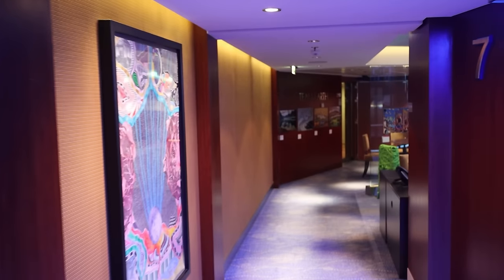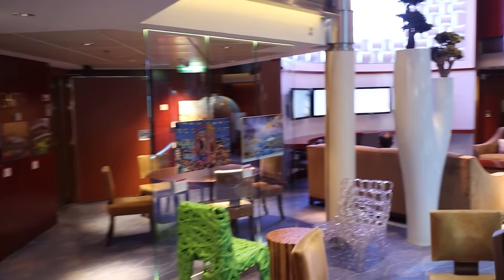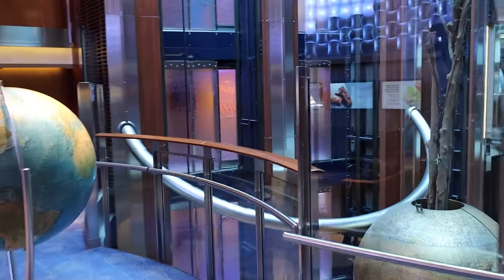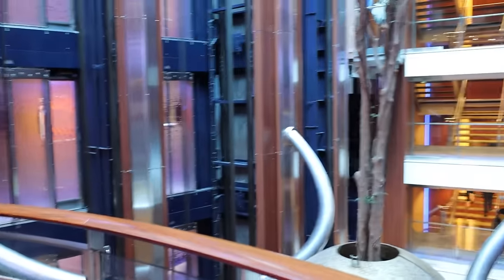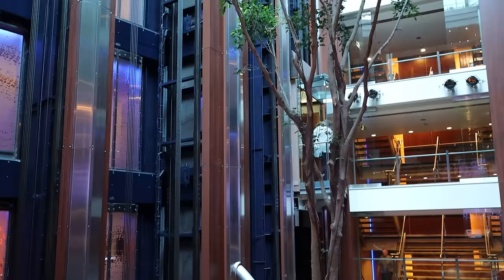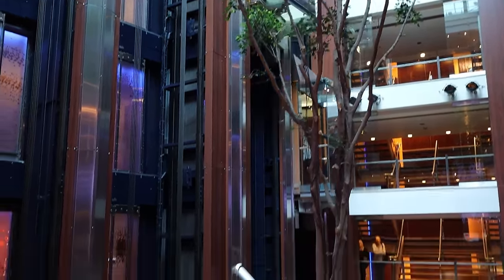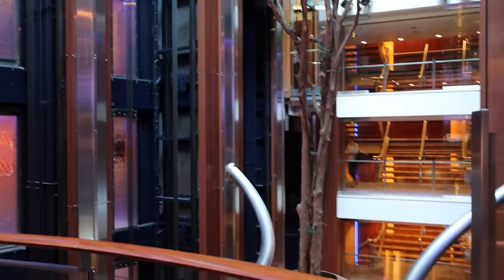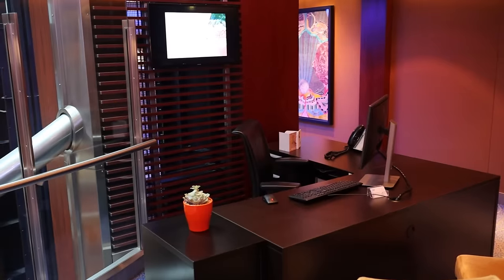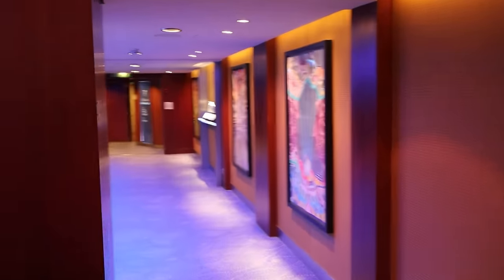Deck 7 is where you'll find an area called Team Earth. Towards the aft bank of elevators are all these pockets of places where you can come and sit and relax. They call it Team Earth because this is the lookout point for the tree — the Solstice class ships all have a living tree suspended above the center of the ship. It's very cool and very unique to this class. Up here you also have the Captain's Club desk, where you can ask questions about your loyalty status. Captain's Club is the loyalty club for Celebrity — that desk is on deck 7.